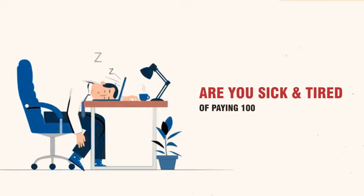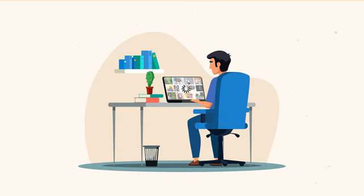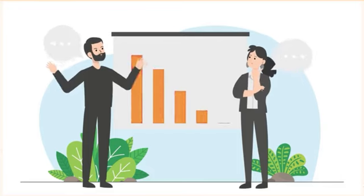Are you sick and tired of paying hundreds of dollars monthly to old-school funnel or website building solutions that are slow and less converting? Did you know you are also losing business every second by having slow loading pages? Your visitors leave the page even before they land on it.